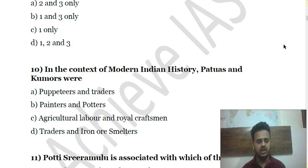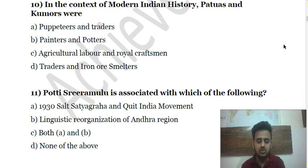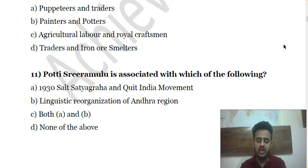Question 10: In the context of modern Indian history, 'Patuas and commerce' were — (a) puppeteers and traders; (b) painters and potters; (c) agricultural labor and royal craftsmen; (d) traders and iron smelters. Choose the correct answer.